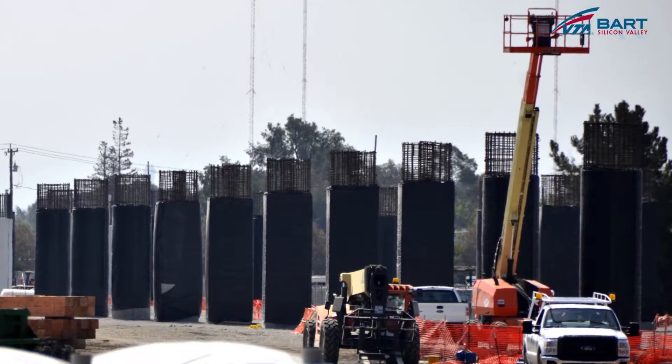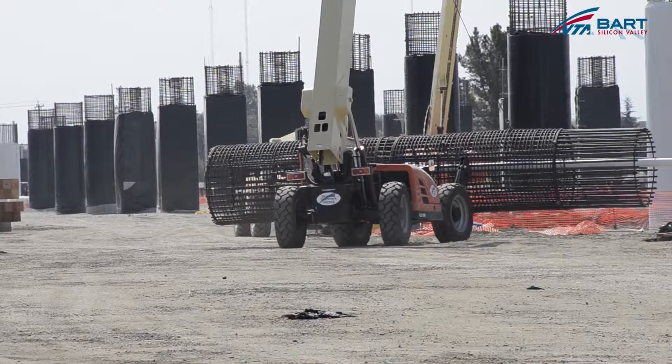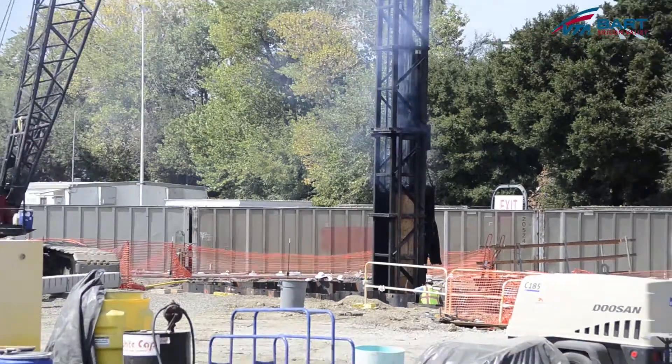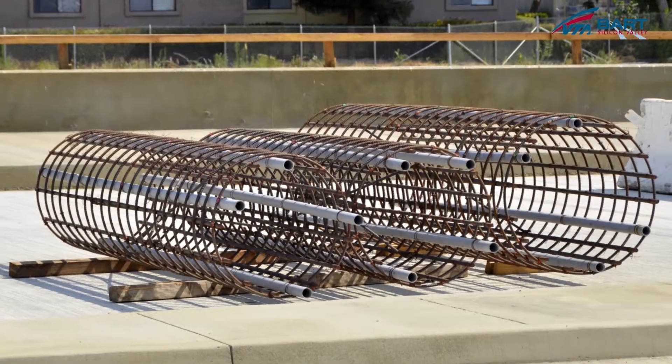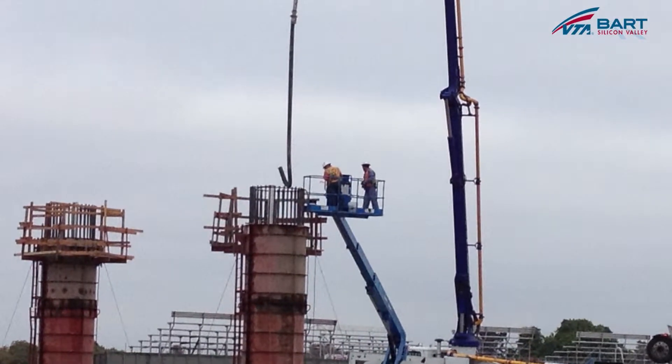Hi, Lynn. The contractor's been working on a flurry of activities the last few months. The primary activity are these large structural columns that you can see behind me. In order to construct those, the contractor has to drive very long and large structurally reinforced concrete piles into the ground. The contractor forms a rebar cage and then pours concrete around the rebar with a very large form.